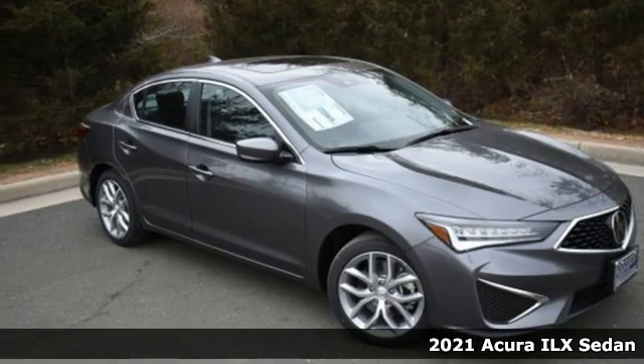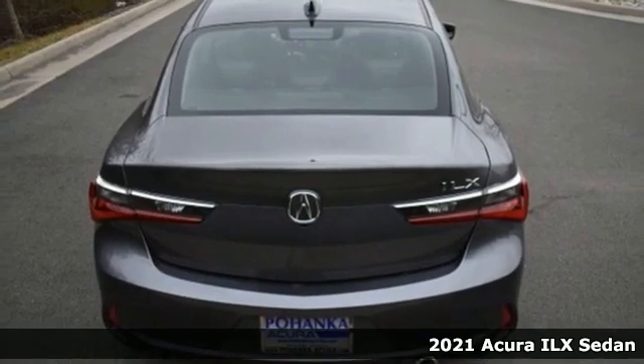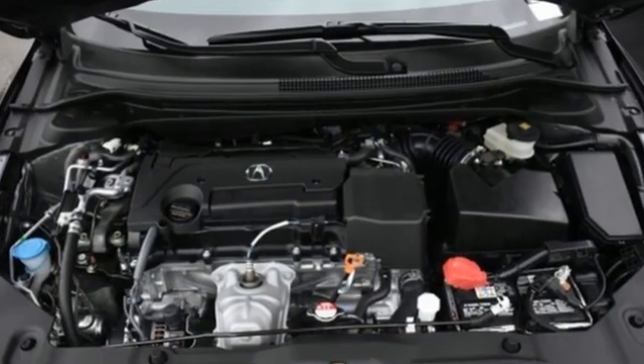Here's a new 2021 Acura ILX. Look at it and you know this is a luxury sedan that plays by a new set of rules. You'll look forward to every drive with features like these.